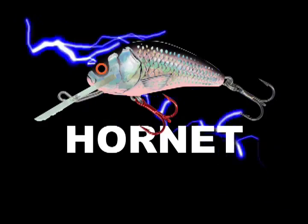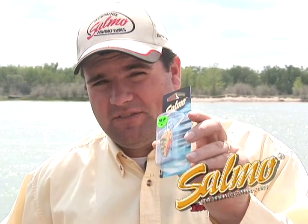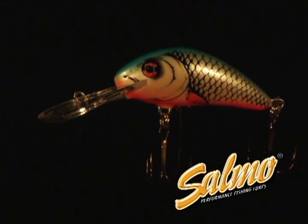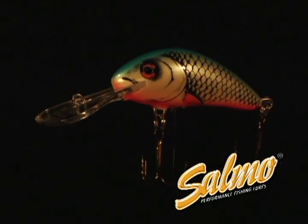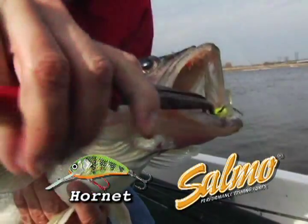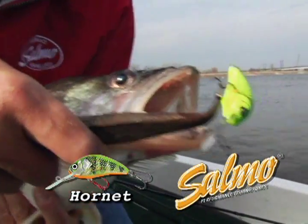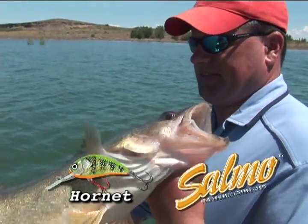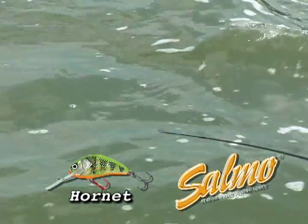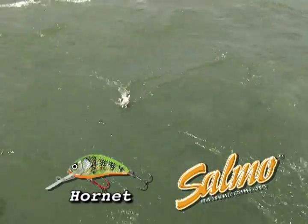Regarded as one of the top walleye lures of all time, the Salmo Hornet has a hard and distinct vibration that really triggers walleyes. The Salmo Hornet is a wide profile, hard vibrating lure that walleyes can't resist. The unique build design and profile makes the Salmo Hornet one of the deadliest walleye lures ever created. If you like to see a rod bend or if you like to catch lots of walleyes, you need to use a Salmo Hornet.